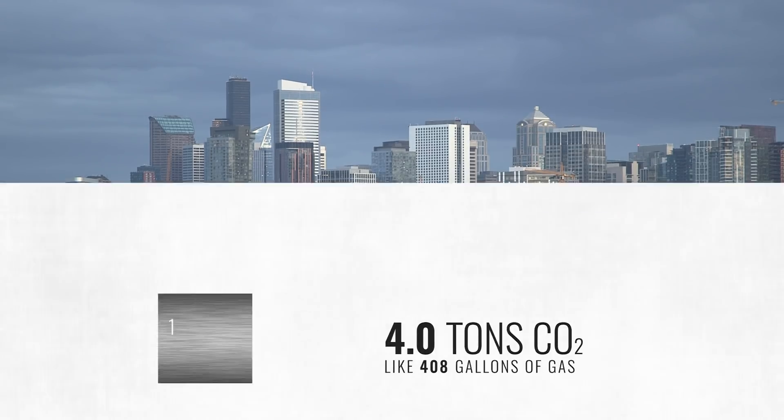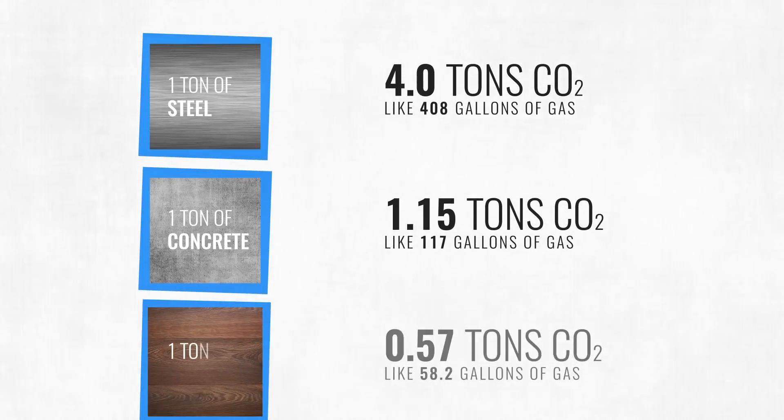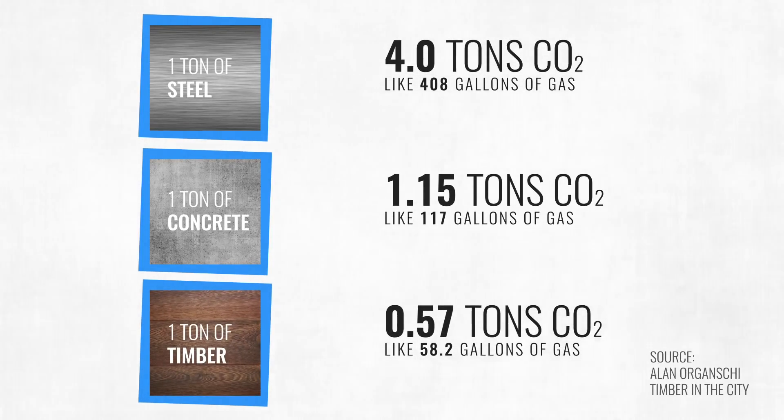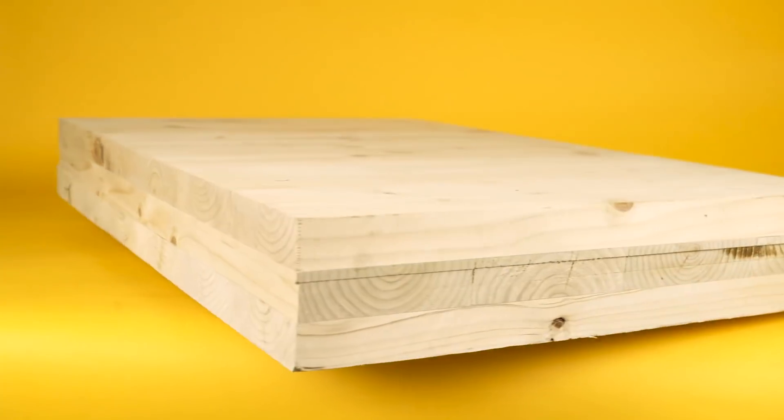Steel and concrete take a lot of heat and energy to produce — take a look at their carbon footprints. Well-managed timber, on the other hand, is kind of the opposite. For most of history, we couldn't build wood structures higher than a few stories. Until now, thanks to a new technology called cross-laminated timber.